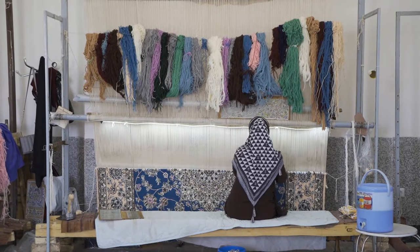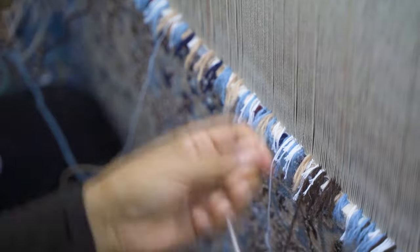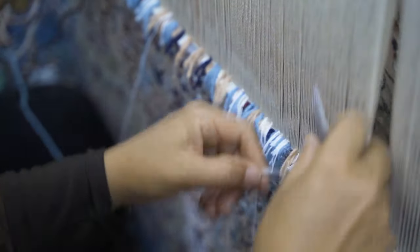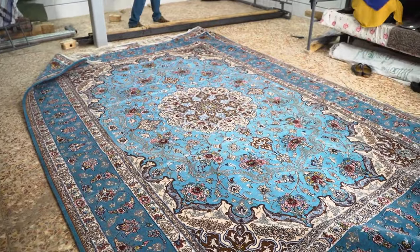A few months ago, we made a video about the art of Persian carpet weaving, and in it we showed you a general process of how a Persian carpet is made. We told you about layers and layers of work that is put into a single carpet — but the thing is, that's not even the half of it.